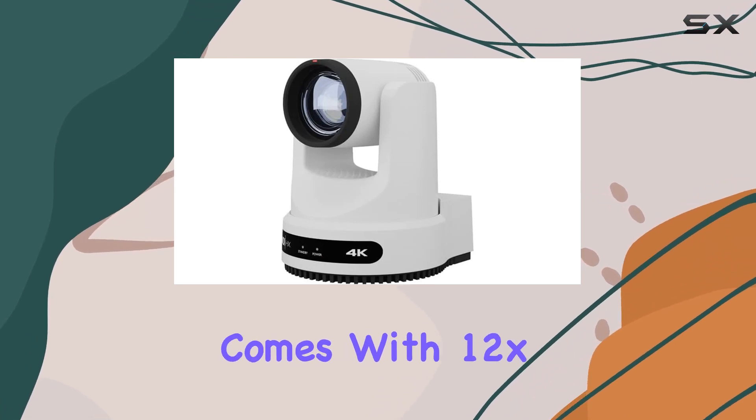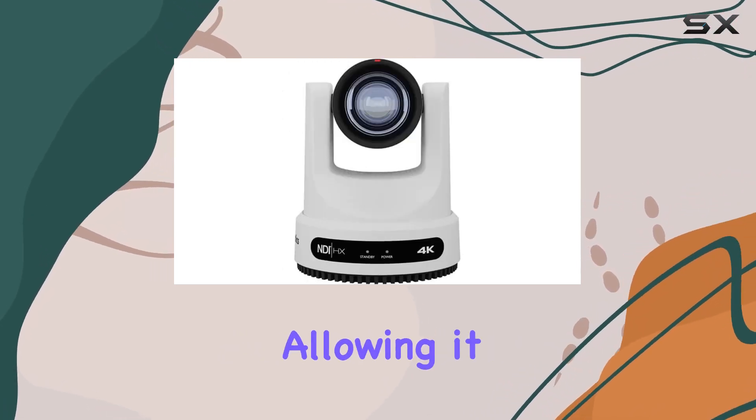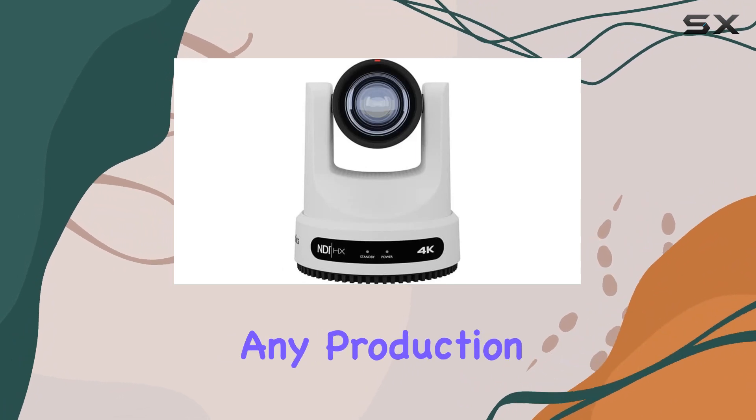The Move 4K comes with 12x, 20x, and 30x optical zoom, allowing it to seamlessly integrate into any production scenario.